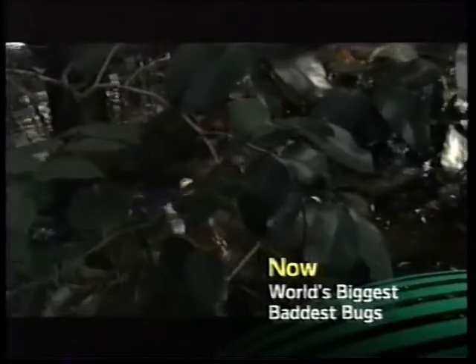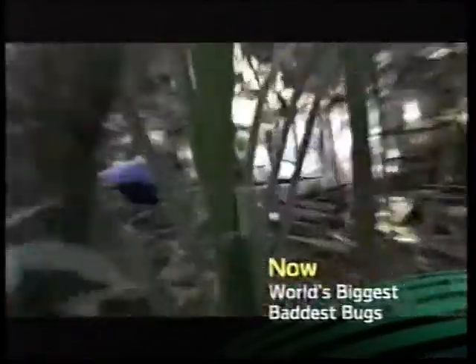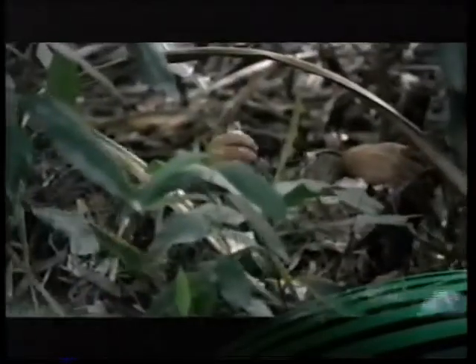My journey to find the baddest bugs enters a swamp. This could be anywhere in the tropics. I'm Ruth Kleinfoster and I'm on the trail of a bug that's so unbelievably bad, it can be linked to the deaths of millions of humans in the last thousand years.